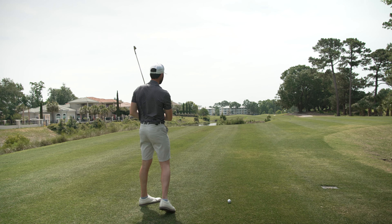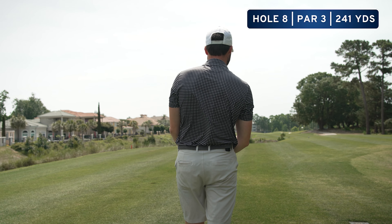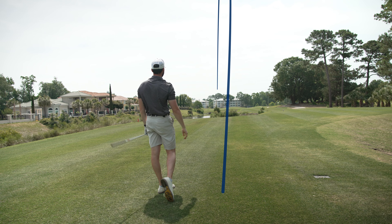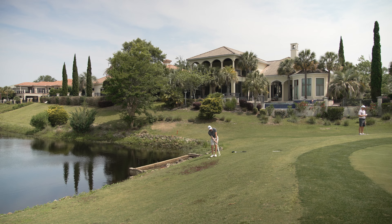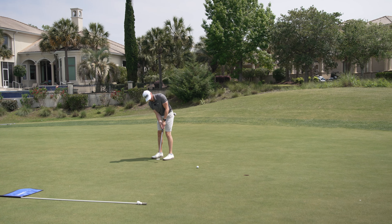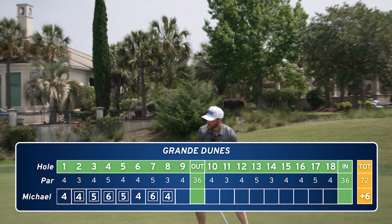This one's a doozy — 240, really 250. Water short, water long, but downwind today, so I've got a full iron, going to hit something about 225, 230. Just hope and pray it gets there. Hit that as good as I could have and it still came up short, but we're chipping. I actually didn't think it was going to move that way on the green. Just got to get off the bogey train.